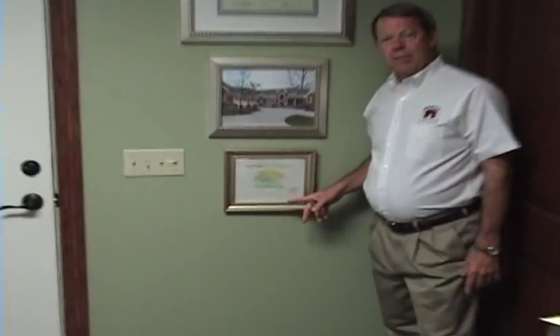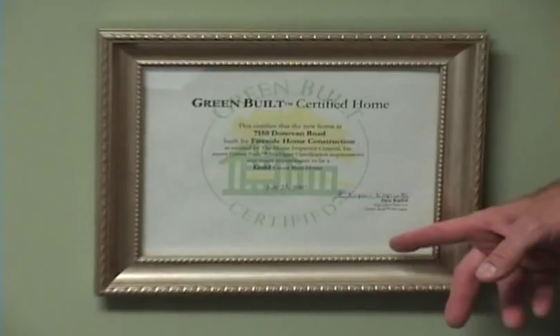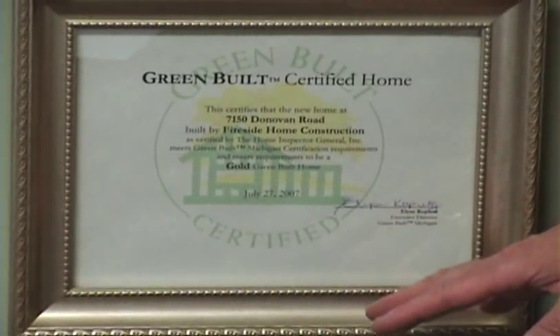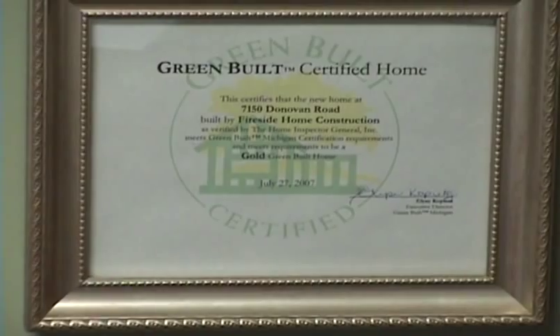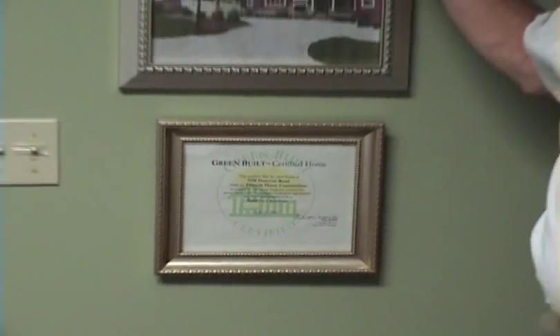I'd also like to point out this one down below — this is the Michigan Green Built certification that we got from the Michigan Green Built folks. It's their gold certification, again just further testament to how we've built the house. And I forgot to mention that this is the very first home certified in Michigan, only number 12 in all of North America.